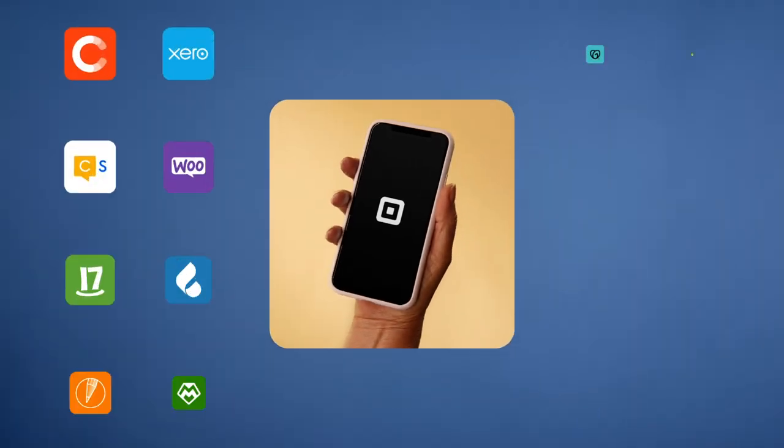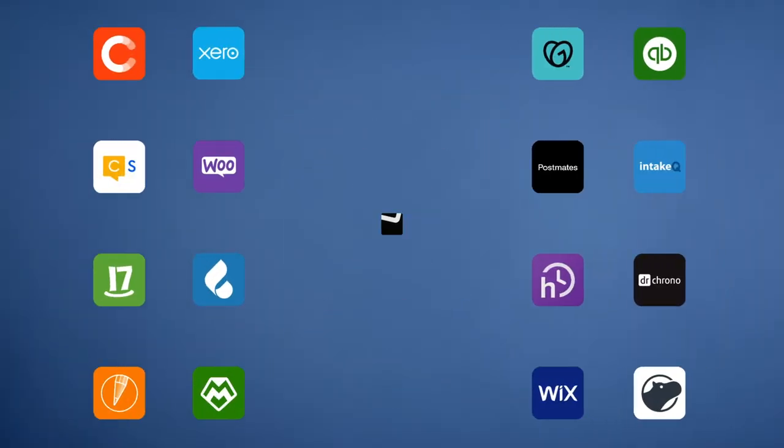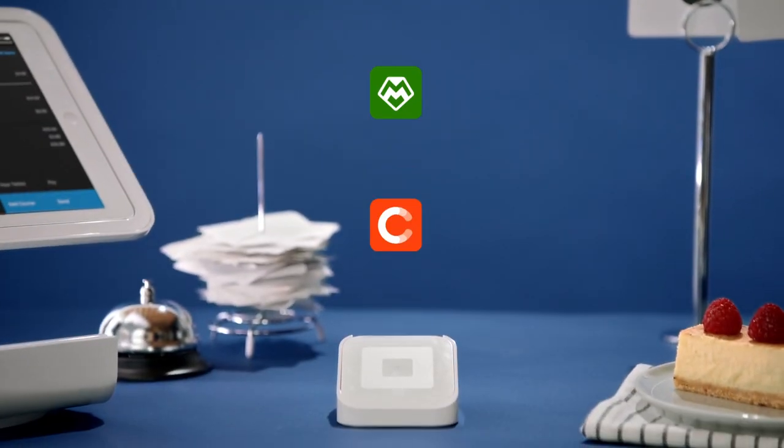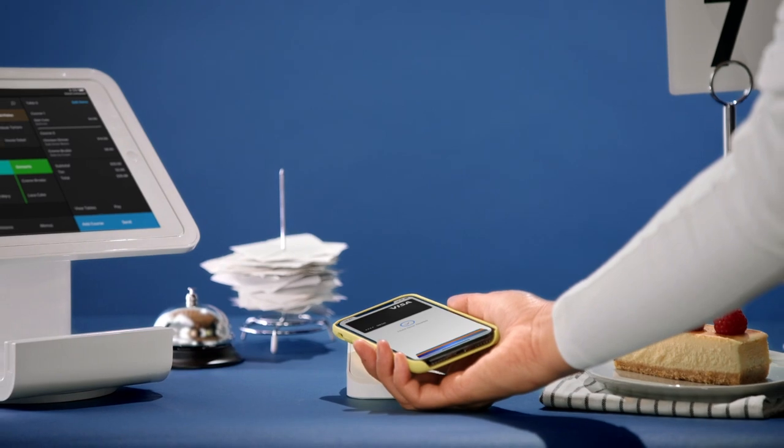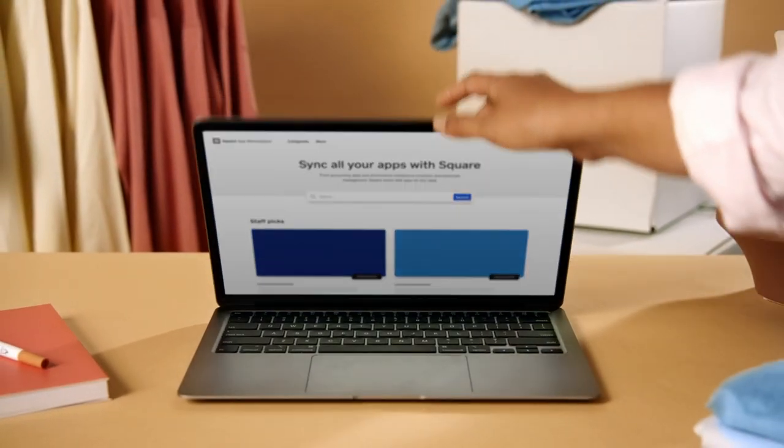Connect apps to your Square account in just a few clicks. It's easy. Your data and transactions sync automatically. Browse the Square App Marketplace to find the apps you need to run your business better.